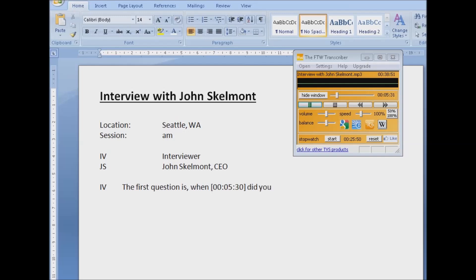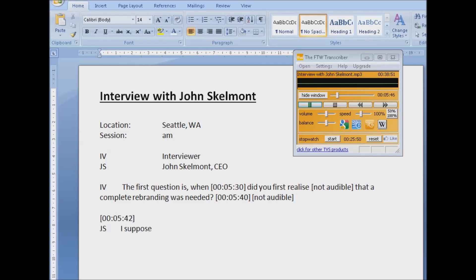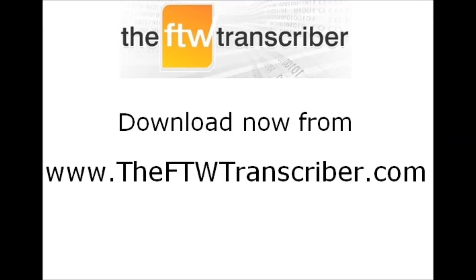The basic version of the FTW Transcriber is free. To upgrade to the premium version costs around US$1 per month. Thousands of transcribers have already found that the FTW Transcriber has made their job quicker and easier. Why not download it free today, and let it make your transcription work quicker and easier?